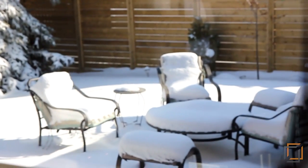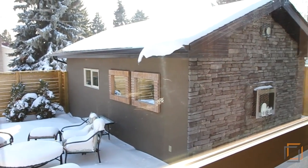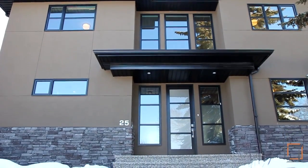A quiet concrete patio accentuates the chic stone exterior of the home. Peace in the inner city can be yours in Glendale Meadows.